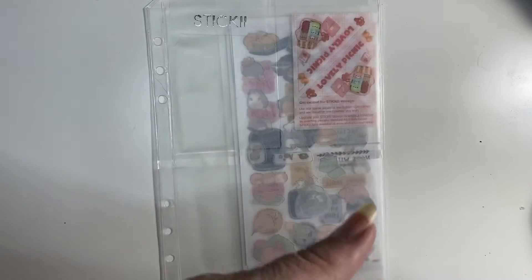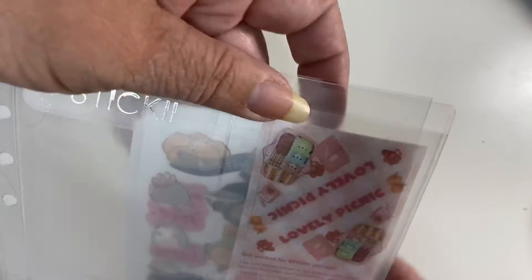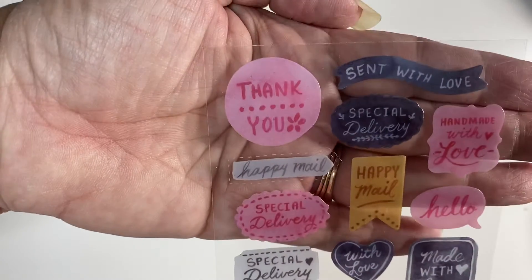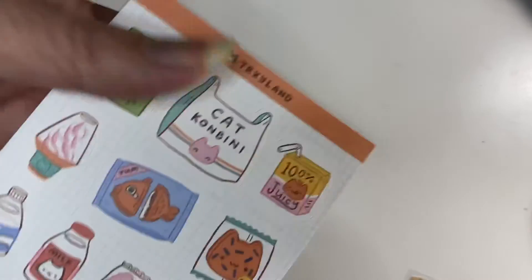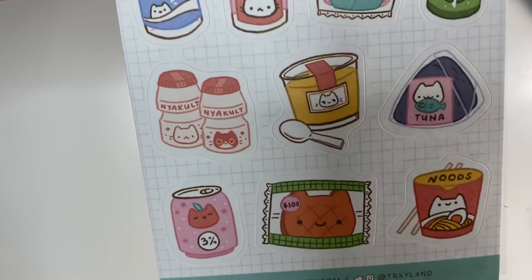So this is the patch — it looks like a box of Pocky — and then the paperclip is a strawberry. And these are the ones that go in the corner; it says 'Lovely Picnic.' Now let's see the stickers. I don't want to have glitter all over my desk. Here's this one — oh my God, these are so freaking cute! All of these 'happy mail sent with love.' I like these. Pocky! So that's three sticker sheets so far.